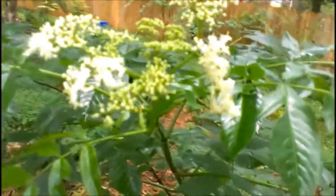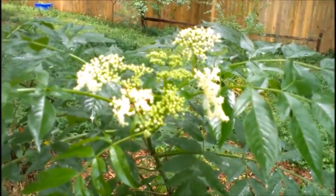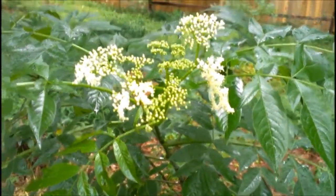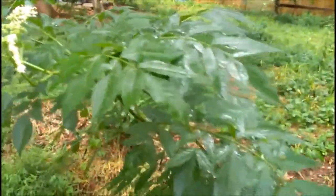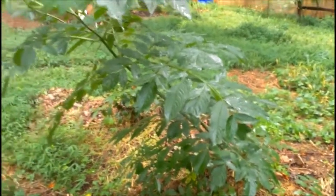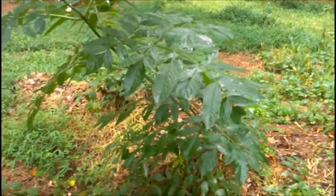This is an elderberry. It has bloomed to date. I know I can't get this camera to focus, but yeah, it's blooming. This will be the first crop of elderberries we'll get, hopefully.